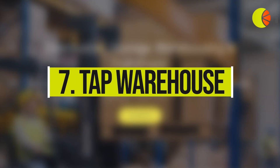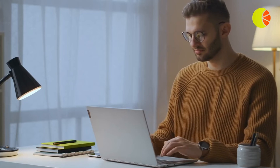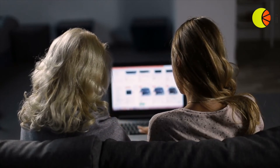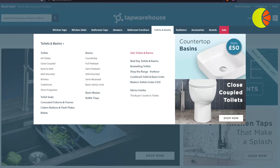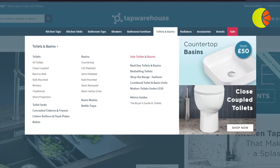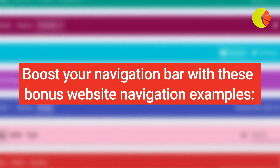7. Tap Warehouse. 46% of consumers say they've abandoned their carts due to delivery concerns, so it's important to have clear signposting across your website to alleviate these doubts. The earlier a customer knows their delivery options, the more likely they are to stick around and explore your products. Tap Warehouse uses their website navigation bar to highlight next-day delivery options. Using real-time inventory data is vital to make sure the items displayed are in fact available for next-day delivery.